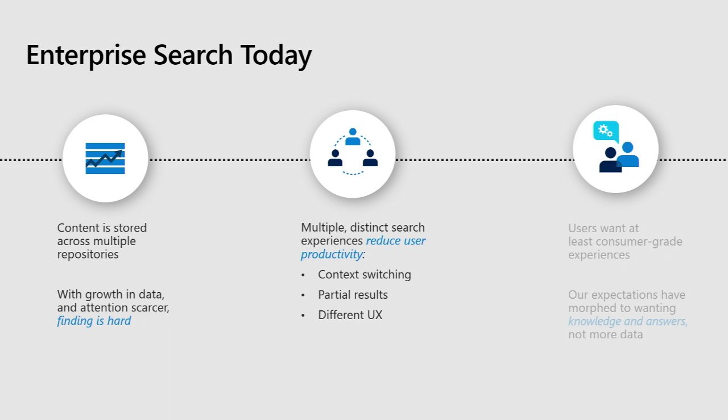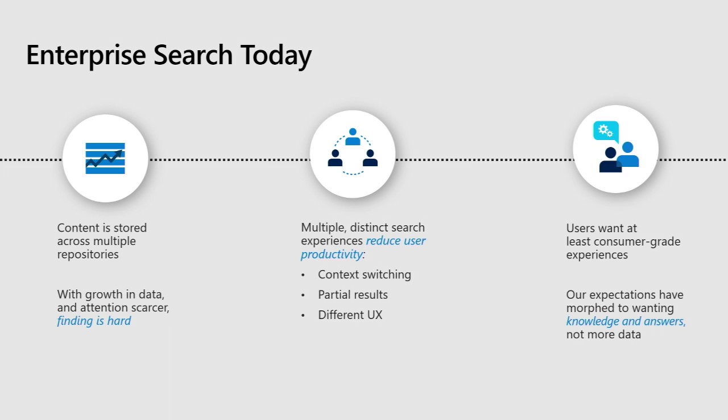Enterprise search today is not very good for the most part. My primary role within the Bing and search organization is talking to enterprise customers about Microsoft Search, really understanding what their challenges are and what their pain points are.